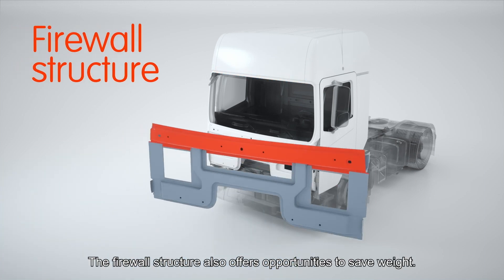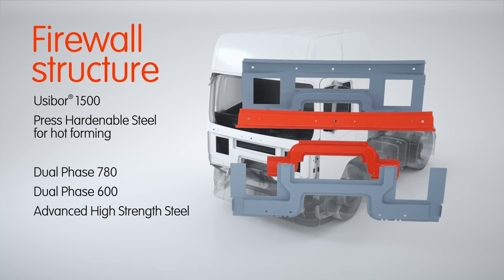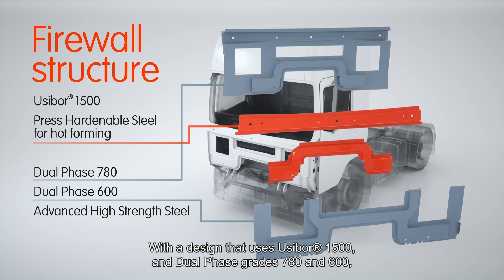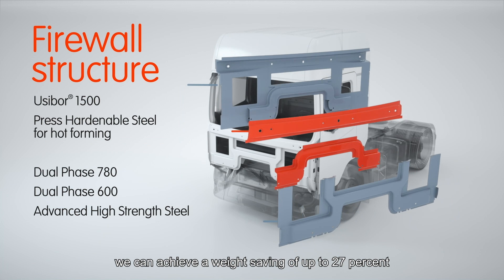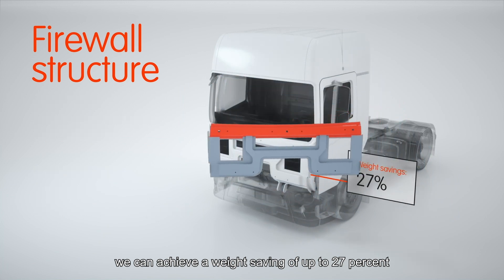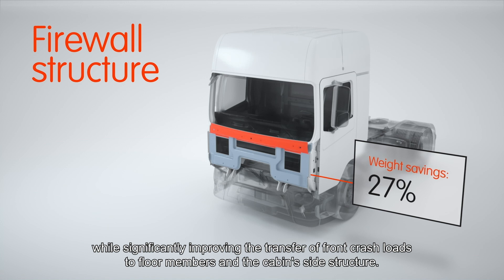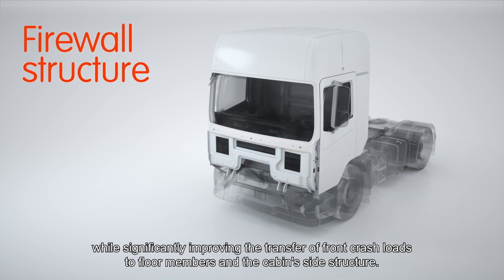The firewall structure also offers opportunities to save weight. With a design that uses Usibor 1500 and dual phase grades 780 and 600, we can achieve a weight saving of up to 27% while significantly improving the transfer of front crash loads to floor members and the cabin's side structure.